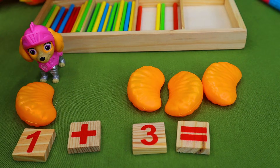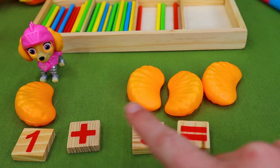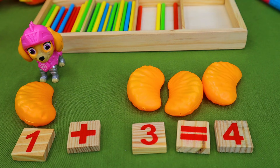Equals? We can find the answer if we count. One, two, three, four. One plus three equals four. She has four orange slices to eat for lunch.